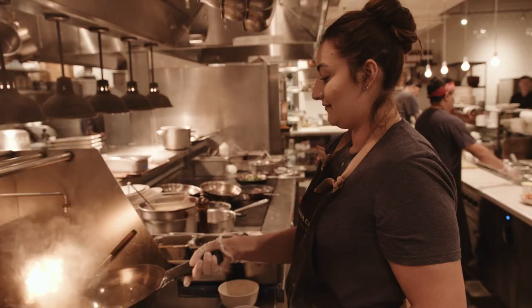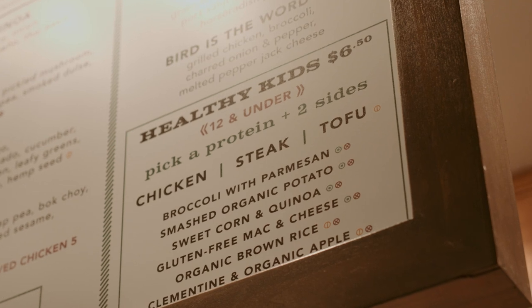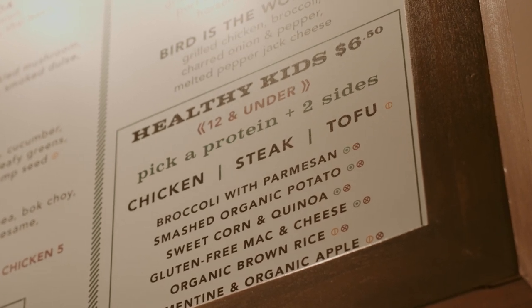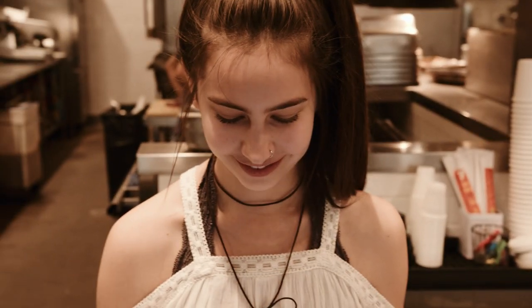Mom can't wait for the forbidden rice bowl. Connor picks a healthy kids meal with chicken, smashed organic potatoes, and broccoli with Parmesan. Lila wants steak. They get in line and take turns telling the friendly staff member what they want.